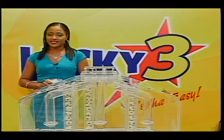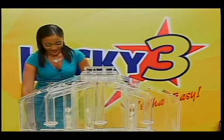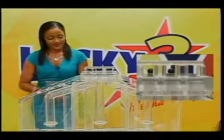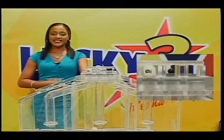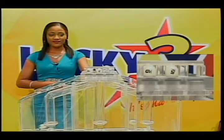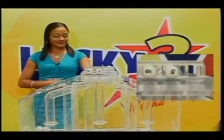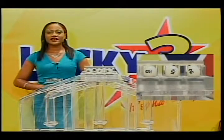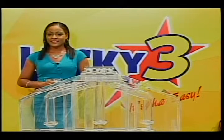To continue with our draws for this evening, here are the Lucky Three winning numbers. Good luck. The first number is nine. The second number is five. And the final number is two. Let's review the Lucky Three winning numbers: nine, five, two. With Lucky Three, it's that easy.